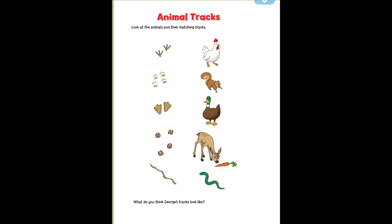Animal tracks! Look at the animals and their matching tracks. What do you think George's tracks look like?